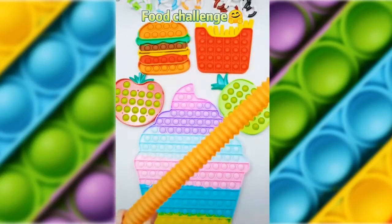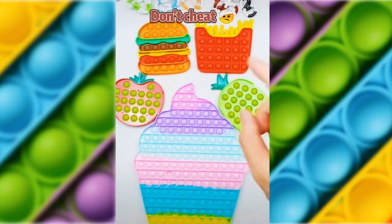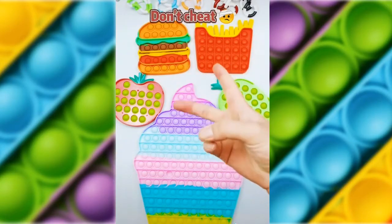I bet you I can pop all these before you can like, follow, and share. And you better not pause the video because that's 100% cheating and it's not nice. Anyways, 3, 2, 1, let's go.